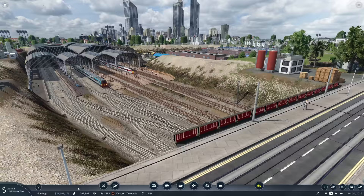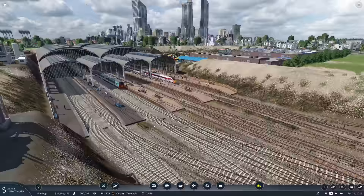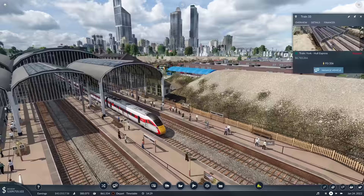Hello everybody, it's Joe here and welcome back to another episode of Transport Fever 2. Today we're back in East Yorkshire where we have got lots to be doing. We're just down at Hull, our main station, where a Class 350 has just arrived.